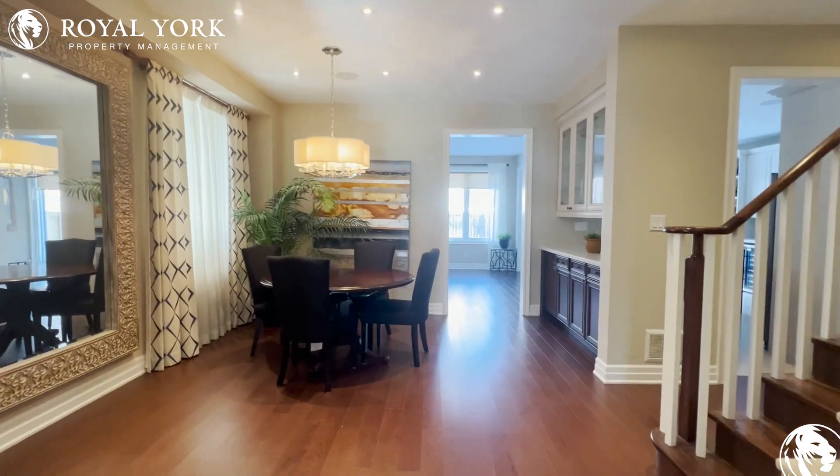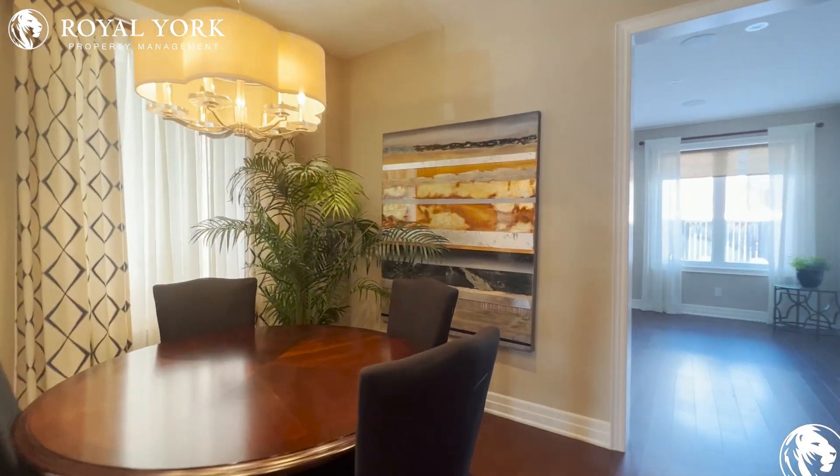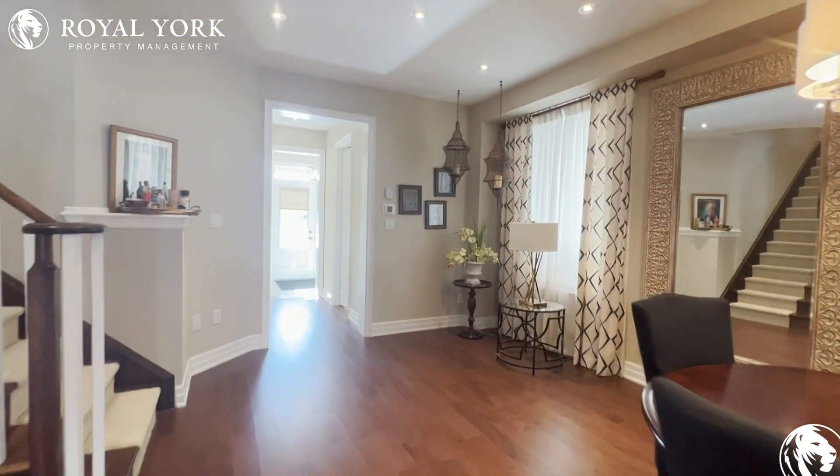We've got a gorgeous dining room area here — perfect, sizable, spacious, with tons of natural light and nice big windows.